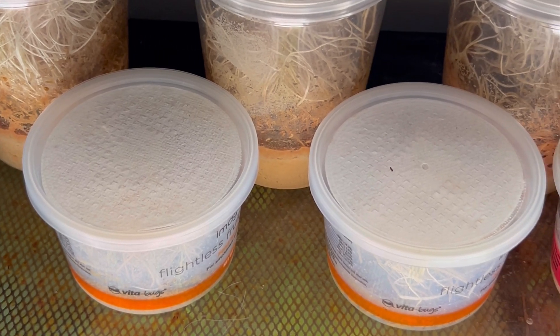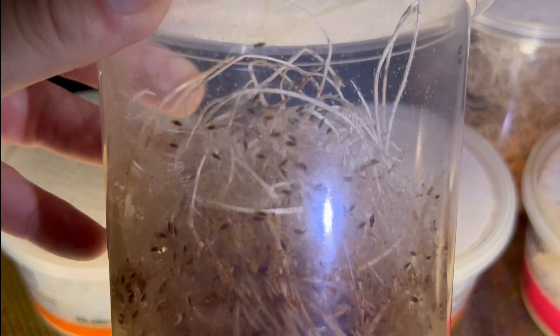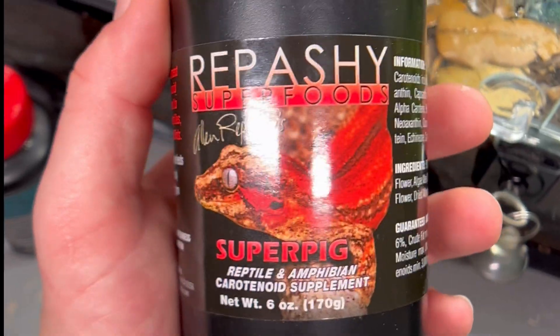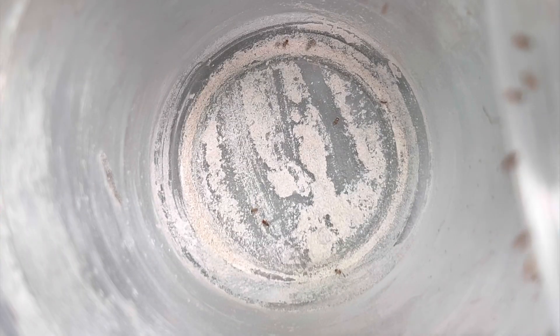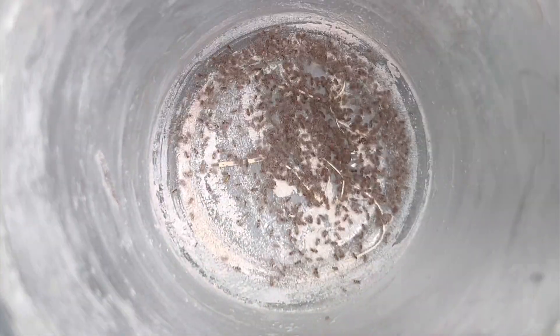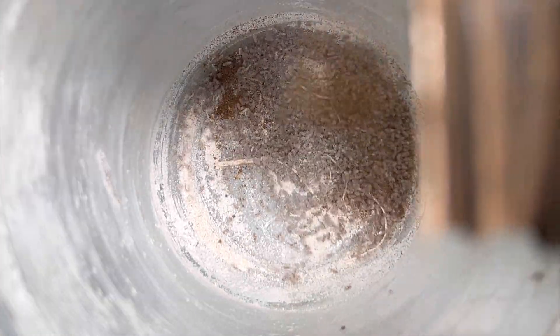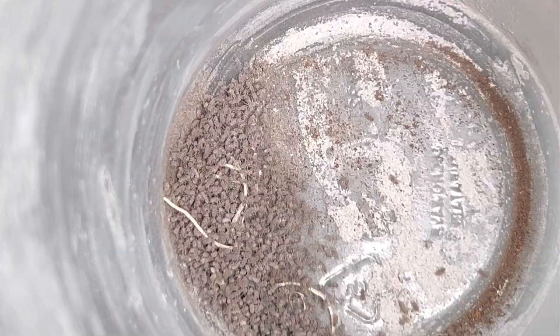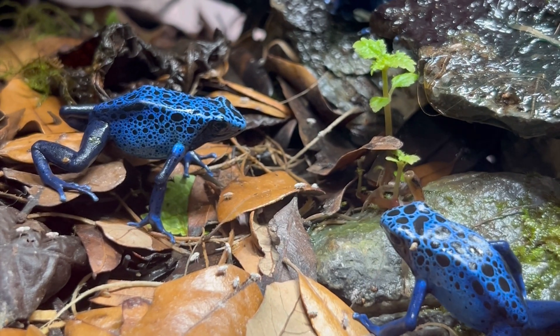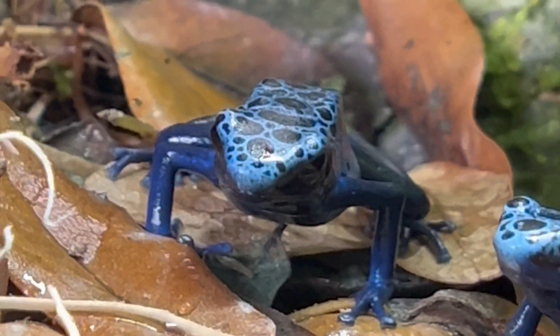Poison dart frogs require fruit flies on the daily, so keeping up with their colonies can be kind of challenging at first until you get a good routine. Since poison dart frogs eat a wide variety of different insects in nature, it's important to supplement their diet with different supplements and calcium. My trio of Tinctorius Azureus poison dart frogs are especially ravenous eaters and require many, many flightless fruit flies on the daily.